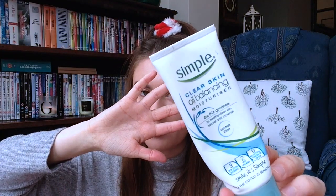The next thing is the Simple Oil Balancing Moisturiser. This is my favourite moisturiser ever. It's perfect for non-oily skin. I am currently using a different moisturiser just because I like to mix it up a little bit — I feel like your skin benefits when you mix up your skincare — but yeah, it was very very good and I would highly recommend it.